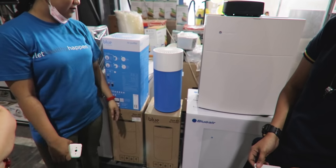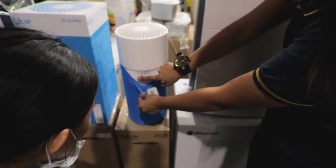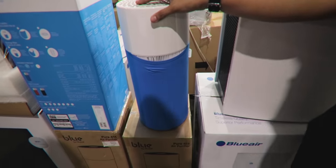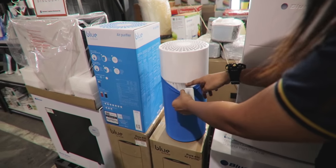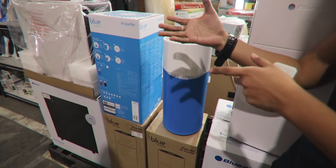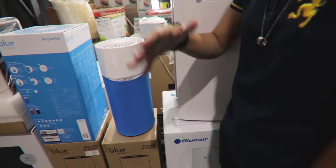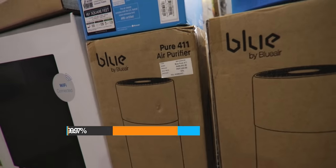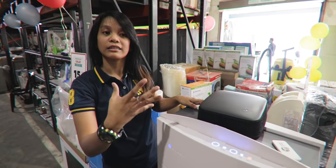There are filter refills available — 695 pesos. It looks small but it has an air filter inside. It's refillable; the inner filter is the one you replace, while the outer part is washable. This particular unit covers 15 square meters — originally 8,995, now 7,650. It has wifi capability and a dust sensor; if set to auto mode, it adjusts airflow automatically. When the filter needs replacement, it turns orange. Originally 33,995, now 28,900.